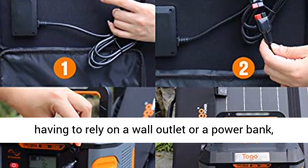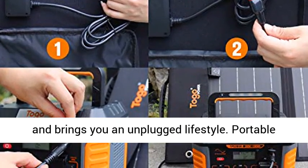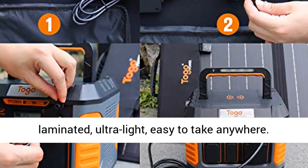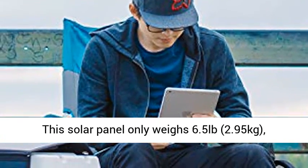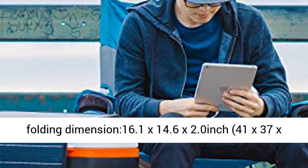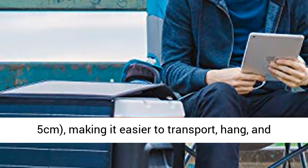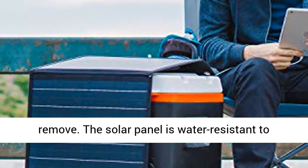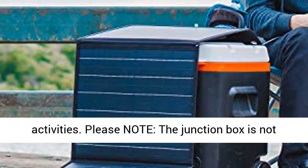Portable, Foldable, and Waterproof: the solar panel features PET lamination, is ultra-light, and easy to take anywhere. It weighs only 6.5 lbs (2.95 kg), with folding dimensions of 16.1 x 14.6 x 2.0 inches (41 x 37 x 5 cm), making it easy to transport, hang, and store. The panel is water-resistant for all weather conditions, ideal for outdoor activities. Please note the junction box is not waterproof and should be kept dry.